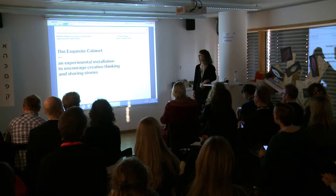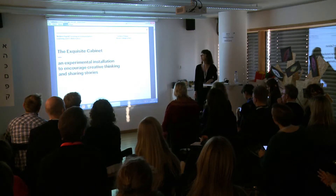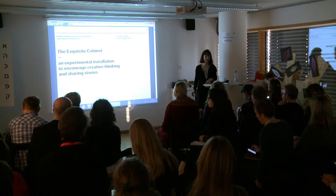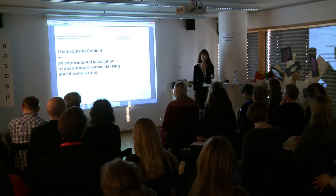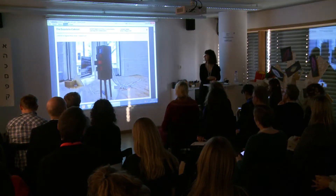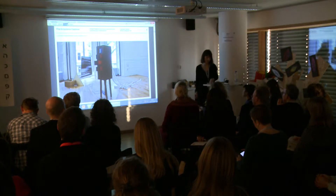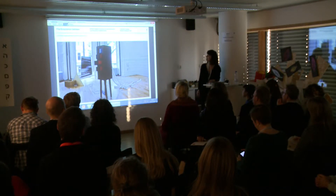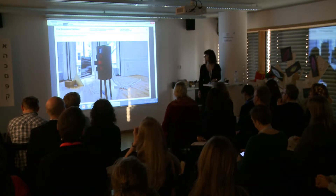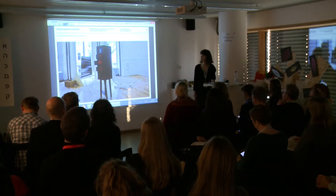I'm Clara from the RCA, based in London. I'm currently doing some work in exhibition design and some more teaching work at the RCA. I hope you will all have your opportunity to come to the Expo later and see some of the students' work. But here I'm going to show you one of my final projects from my MA last year that I've done for the RCA degree show, which was called the Exquisite Cabinet. It was displayed during two weeks at the RCA and it was an experimental installation meant to encourage creative thinking and sharing stories with the audience.